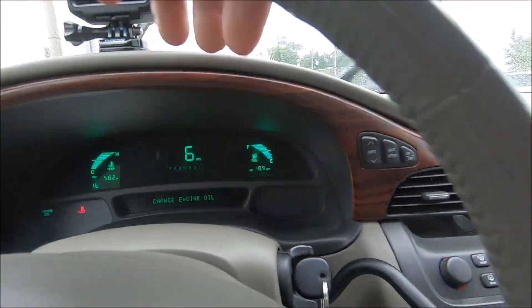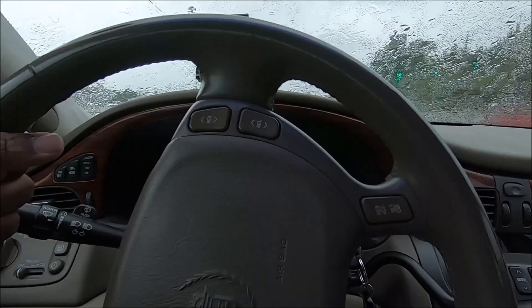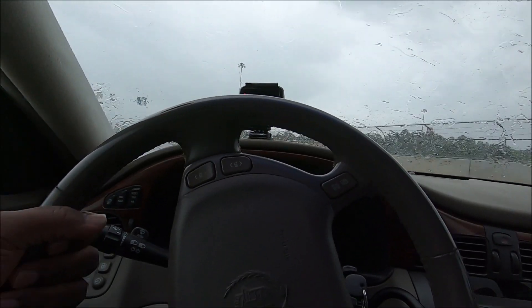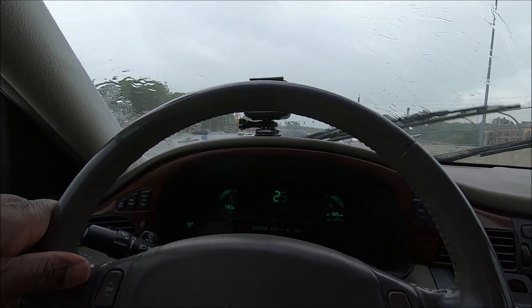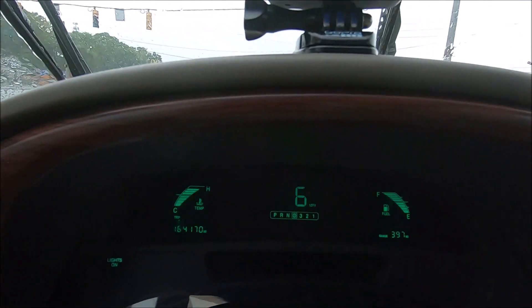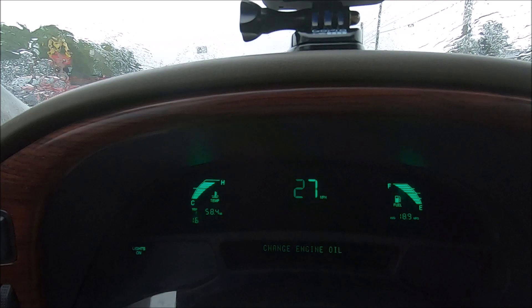By the way, if your engine is running hot when you come to a light, cut the engine off — it'll keep some heat from building up in the engine. The temperature has dropped down a little bit, but I can't go much faster, I've got somebody in front of me driving slow.